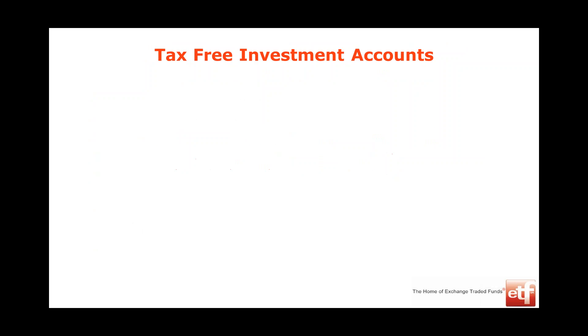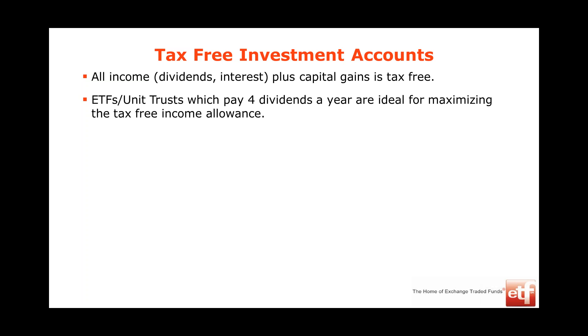Tax-free investment accounts are becoming very popular. Any income you earn in a tax-free account — whether interest, dividends, or capital gains — is completely tax-free. Normally you pay tax on interest, and the government withholds 15% of dividends before paying them out. But in a tax-free savings account, you get 100% of the dividends, no tax on interest, and no capital gains tax. These are a very nice way of getting into savings.